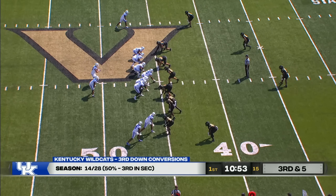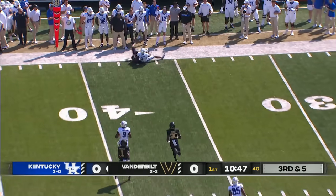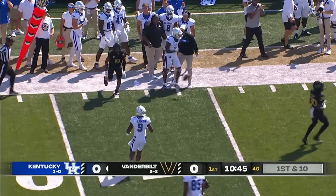Two wideouts right, tight end and a wideout left. Leary drops to throw, pressure coming, fires far side — it's caught for the first down, a diving grab by Marion Brown.